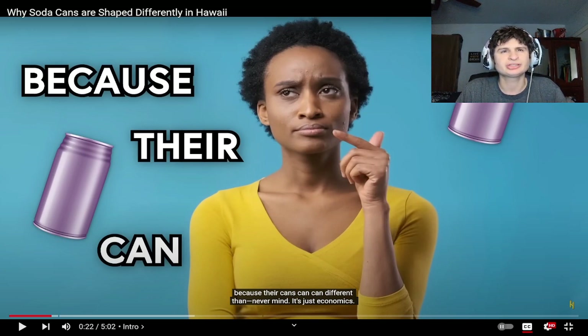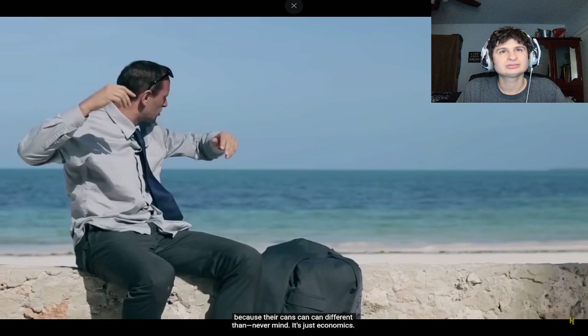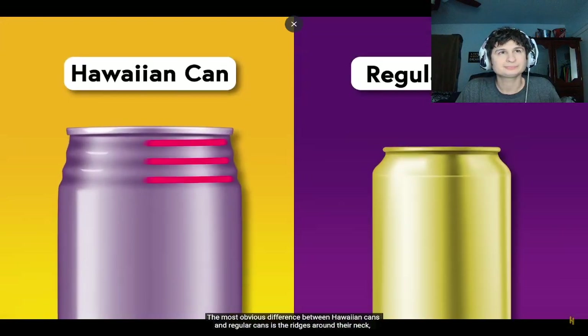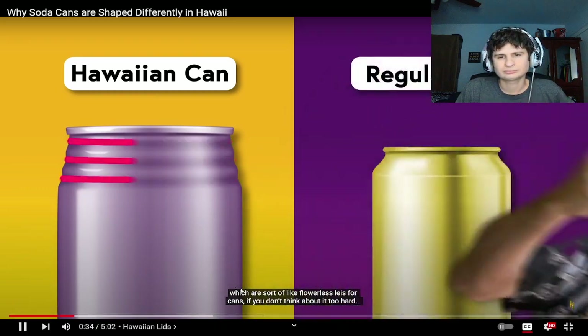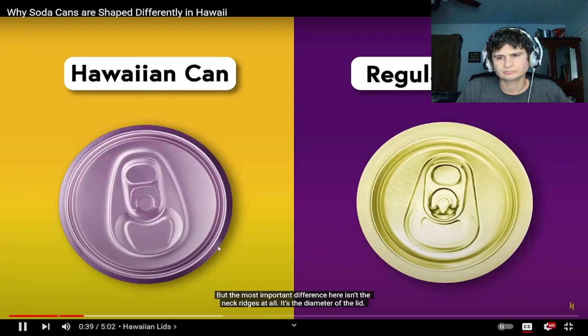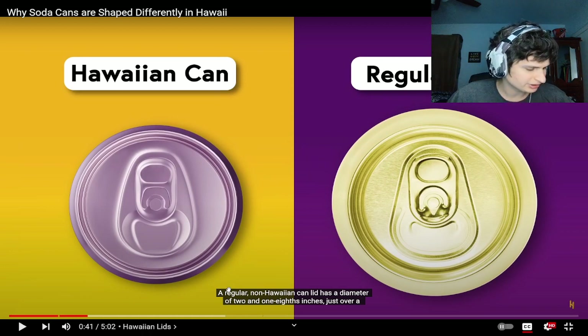Just a soda! It's just economics. The most obvious difference between Hawaiian cans and regular cans is the ridges around their neck, but the most important difference isn't the neck ridges at all — it's the diameter of the lid. A regular non-Hawaiian can looks like a beer can to me, and the Hawaiian can definitely looks like a beer can too.